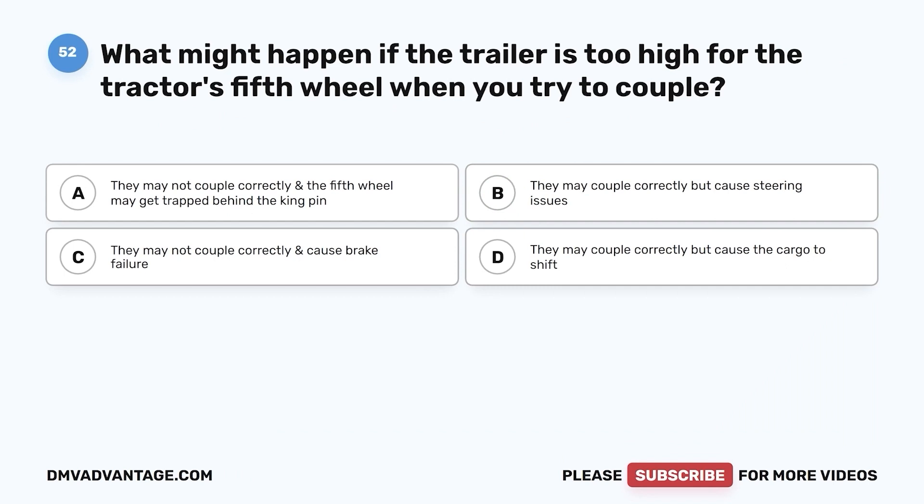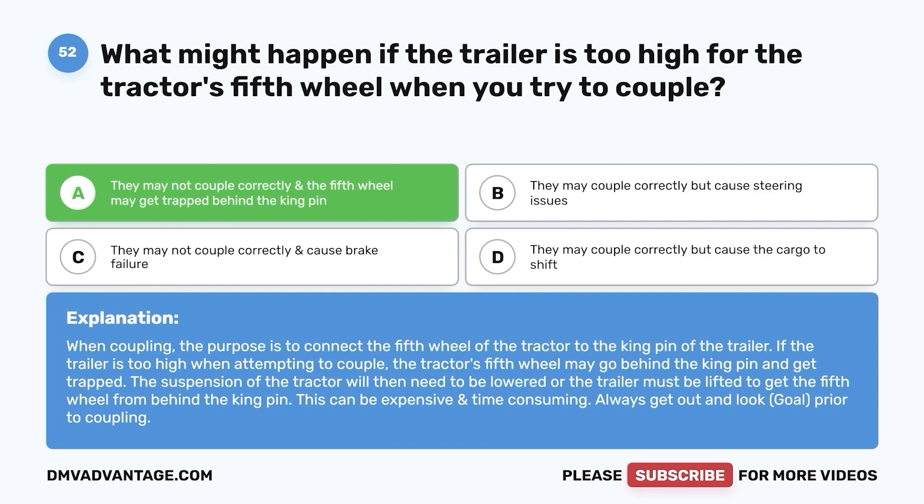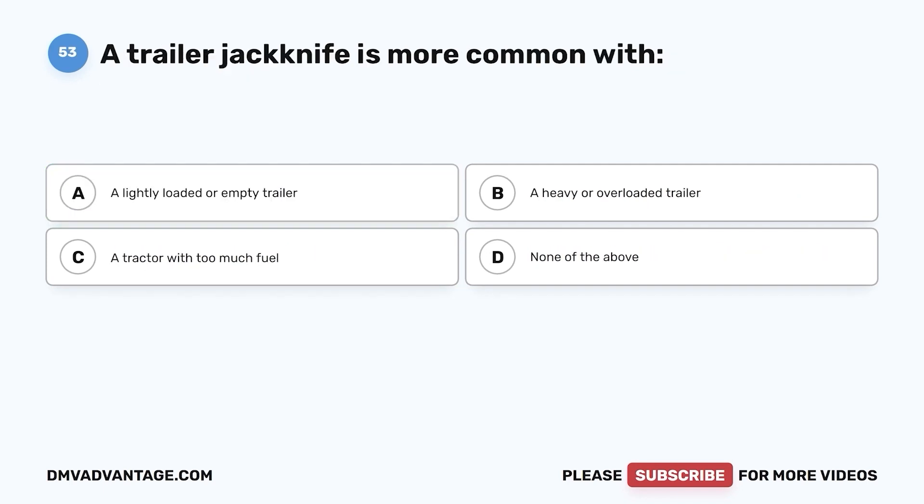Question 52. What might happen if the trailer is too high for the tractor's fifth wheel when you try to couple? a. They may not couple correctly and the fifth wheel may get trapped behind the kingpin. b. They may couple correctly but cause steering issues. c. They may not couple correctly and cause brake failure. d. They may couple correctly but cause the cargo to shift. The correct answer is a. When coupling, the purpose is to connect the fifth wheel of the tractor to the kingpin of the trailer. If the trailer is too high, the tractor's fifth wheel may go behind the kingpin and get trapped. Always get out and look (GOAL) prior to coupling.